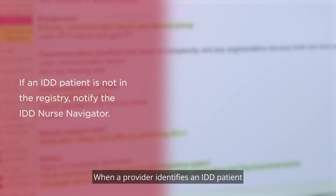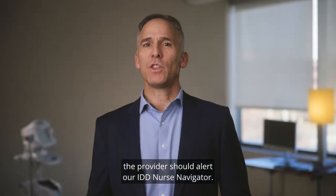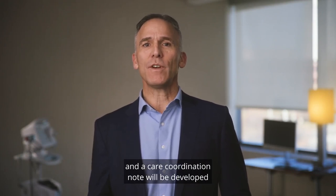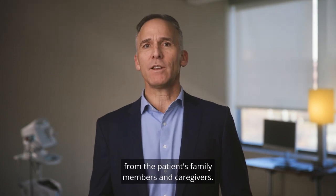When a provider identifies an IDD patient who has not yet been added to the registry or does not have a care coordination note in EPIC, the provider should alert our IDD nurse navigator. The patient will then be added to the registry, and a care coordination note will be developed using pertinent information from the patient's family members and caregivers.